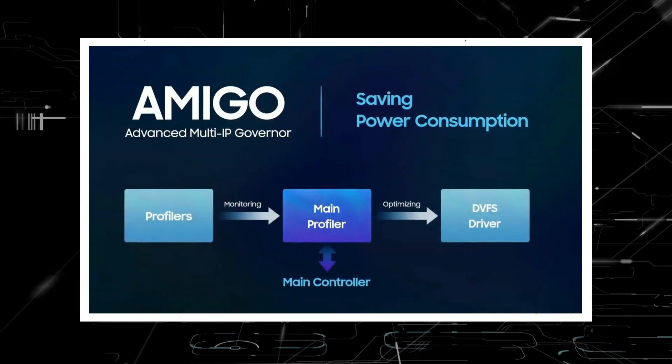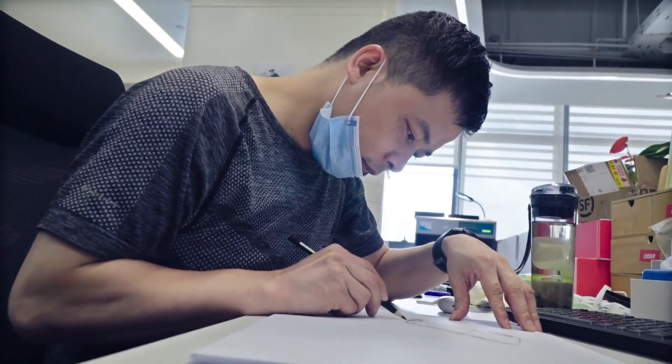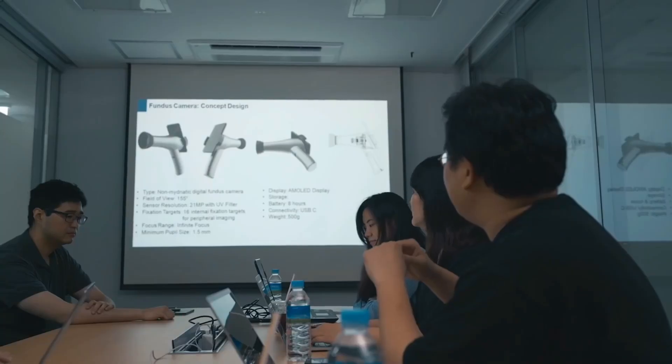AMIGO is also included in the chipset for improved power efficiency. Samsung appears to be working on something unique for the Exynos 2200.